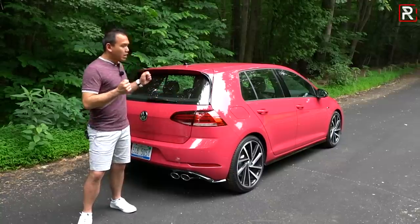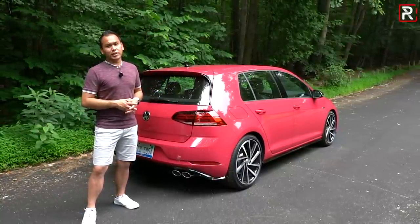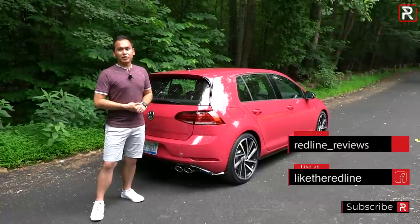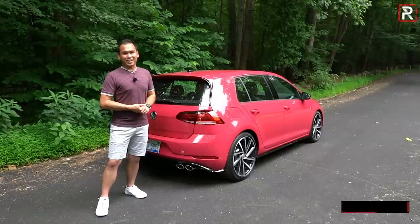I hope you guys have enjoyed my full overview on this 2019 Volkswagen Golf R. If you're looking to see the latest cars I'm testing, be sure to follow me on Instagram at redline_reviews, like us on Facebook, and please keep subscribing to the Redline Reviews YouTube channel for all the latest reviews. Thanks so much for watching — I'll catch you all in the next video.